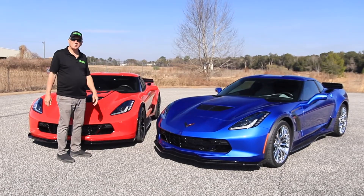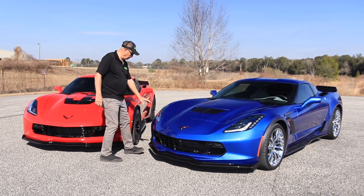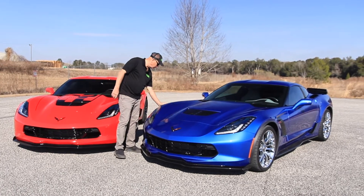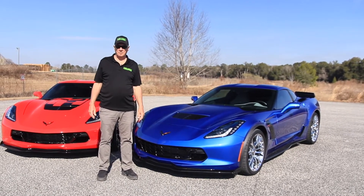The red Z06 has had ceramic coating applied to the entire car — you'll never have to wax it. The blue one has Expel film over the entire front: nose, hood, fenders, everything, so it's well protected against rock chips. Both of these cars are awesome. They're showroom new and they're ready right here at Modern Muscle Cars.